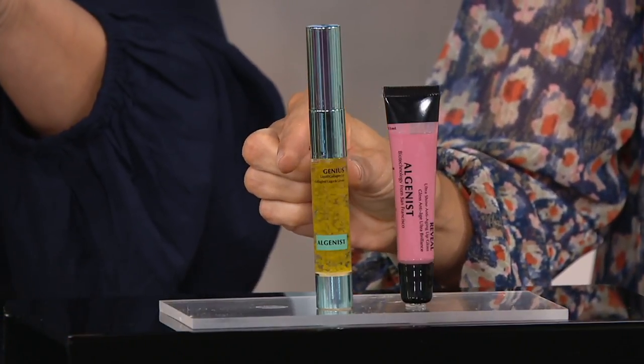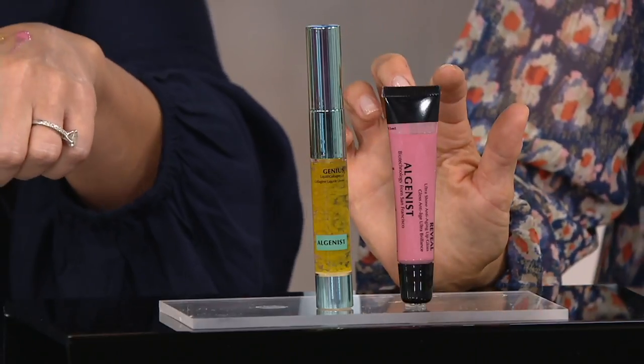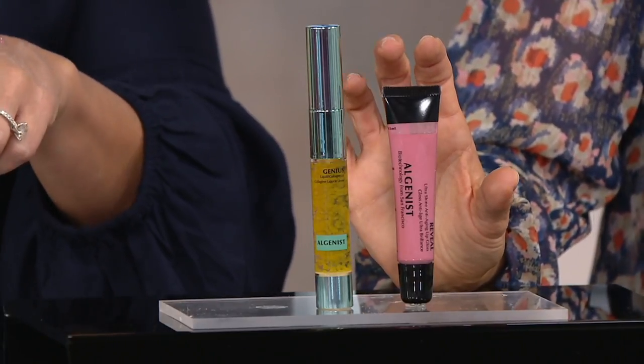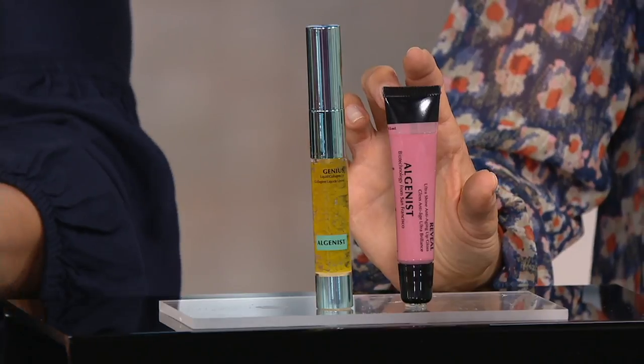This alone normally costs $35, so for $32.98, today you're getting another product that I am downright obsessed with. It's what's on my lips right now, and we all know I'm a lip gloss junkie. This is what we are calling our Reveal Ultrashine Anti-Aging Lip Gloss.